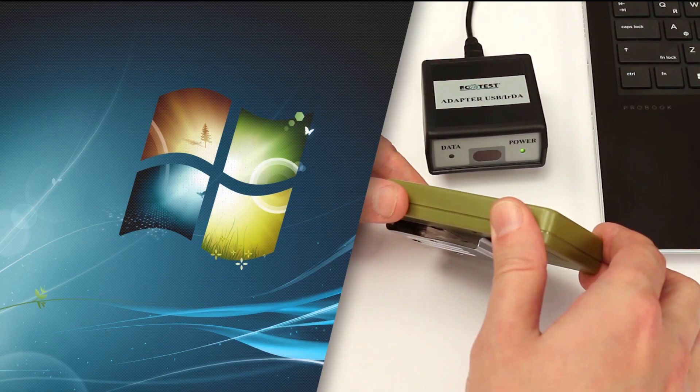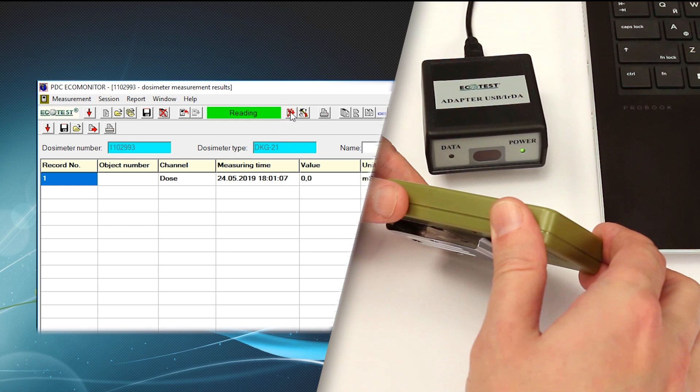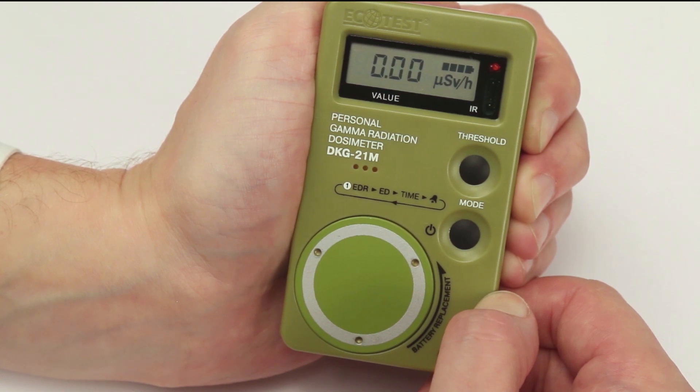During the data exchange window, you can set up threshold levels, periods of dose accumulation history, and allow or disable particular functions of the dosimeter. If there was no data exchange with the computer, the device operates autonomously — it accumulates dose without recording dose history and measures the dose rate of gamma radiation.